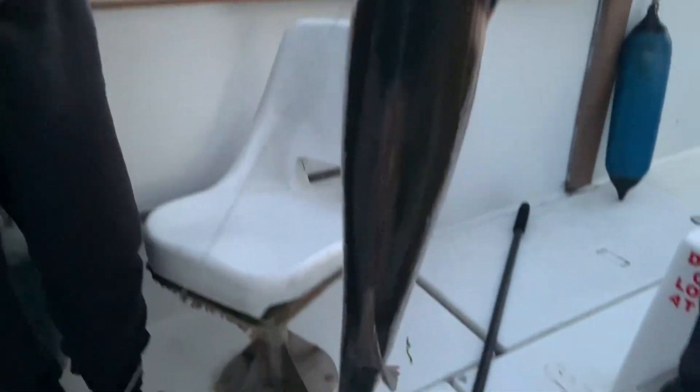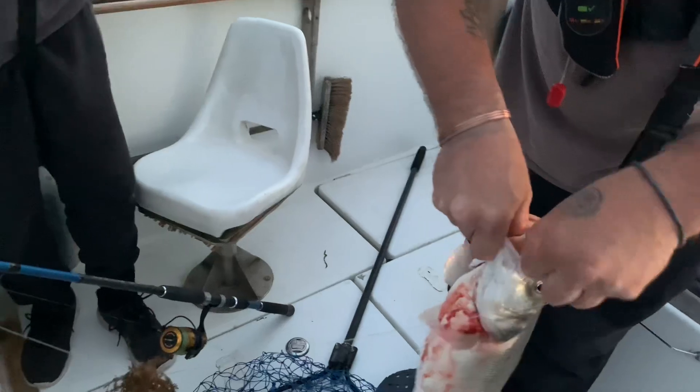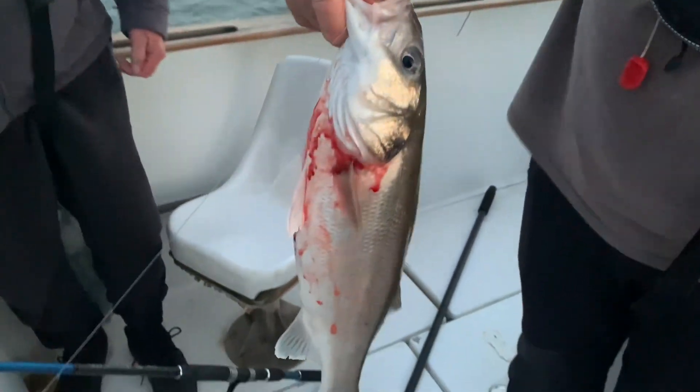Beautiful fish, but unfortunately it's deep hooked. It's definitely big enough to keep — I just watched it happen, it swallowed it. It's come for the table then, won't it. Well that's your lot, we're heading back in to the lock now. Boat is running absolutely spot on, just setting out how I wanted to fish, and couldn't have been happier for Gary to get on board and get himself a decent bass.